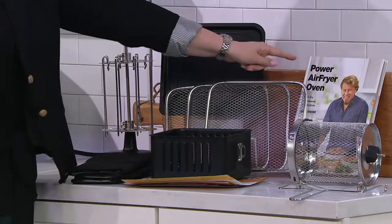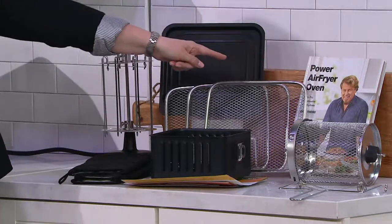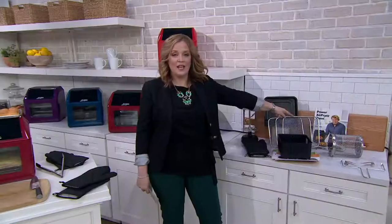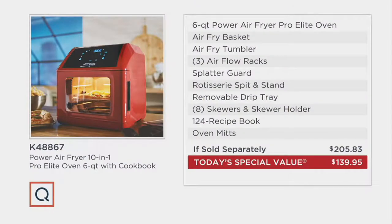You're also getting for the first time a hardcover recipe book with 124 recipes from Eric Thies himself. Now let's talk about the value — if sold separately, item K48867 could cost you $205.83. We have it available for the Today's Special Value price of $139.95, with five easy payments of $27.99. That means you are saving $65.99 by shopping at QVC today.